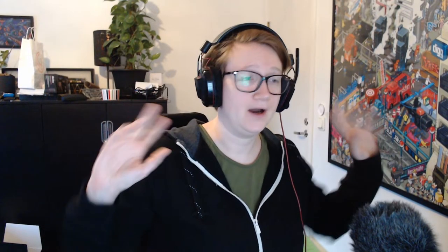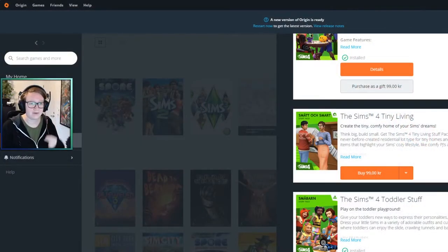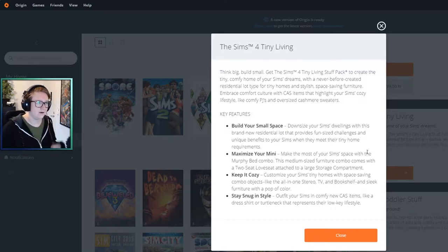Hi everybody, I am still alive. I have been wondering about this tiny living stuff — I do not understand what it is, why it is, and what's going on, so I thought let's look at that today. I had some interesting discussions on Twitter because apparently I don't understand this pack.